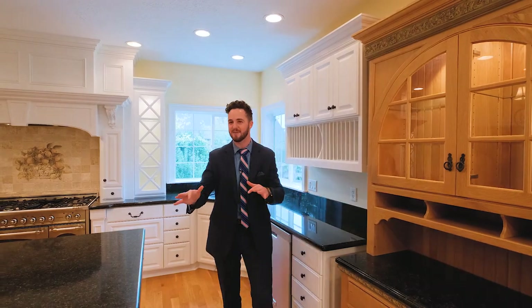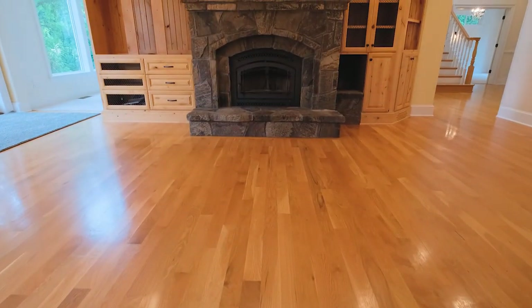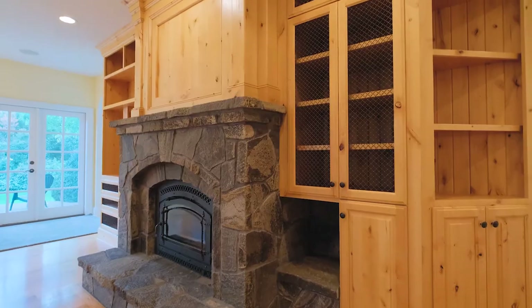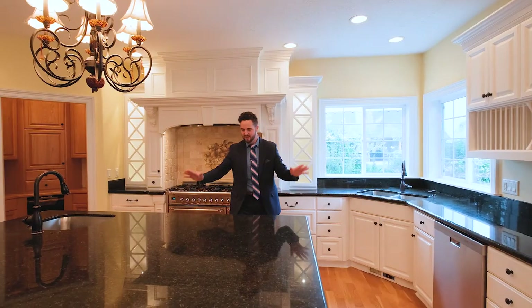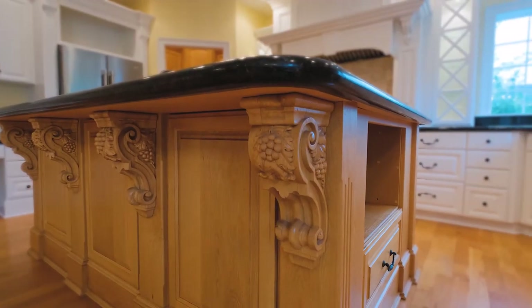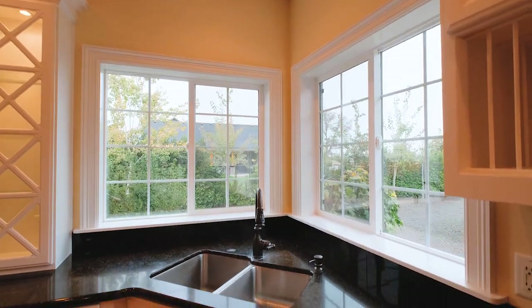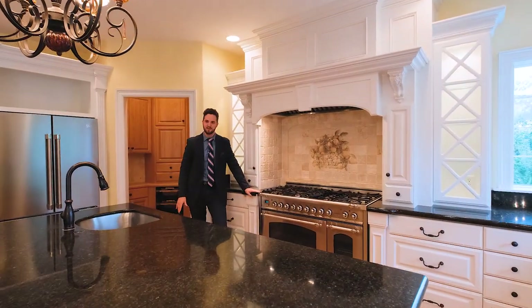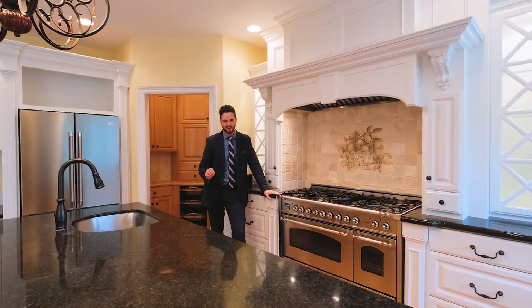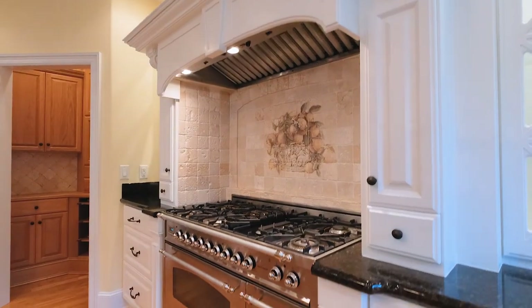For starters, this open concept kitchen and dining area features knotty alder and white oak cabinetry, huge granite slabs, two sinks, stainless steel appliances, a 48-inch Italian dual-fuel gas range, two ovens, and a commercial hood.